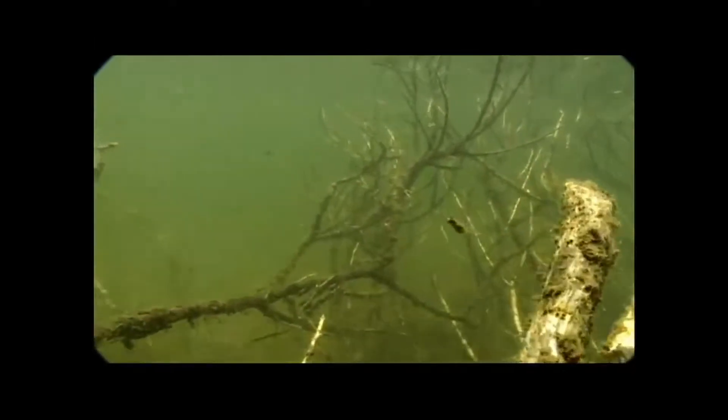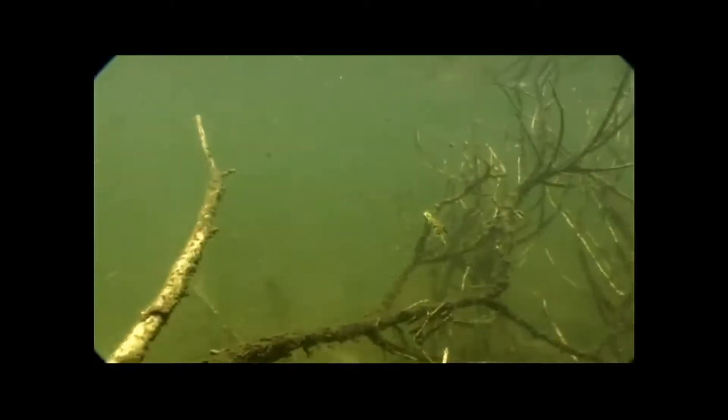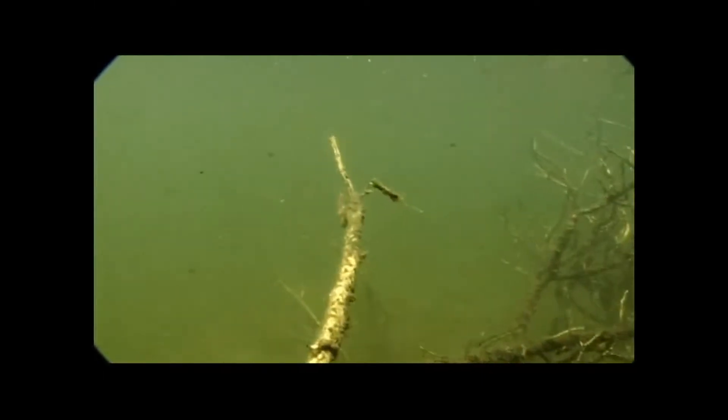One of the most unique caddis larvae are the leptocerids. Many in this family build ultra-lightweight cases by affixing only the smallest scraps of algae and vegetation to themselves. Freed from unnecessary weight but nearly invisible to passing trout, the larvae quietly swim about in search of freshwater sponges upon which they feed.